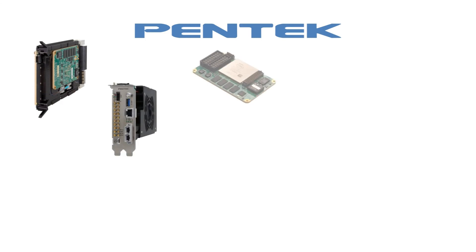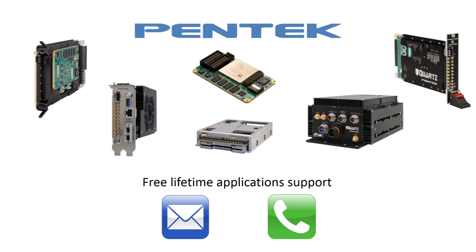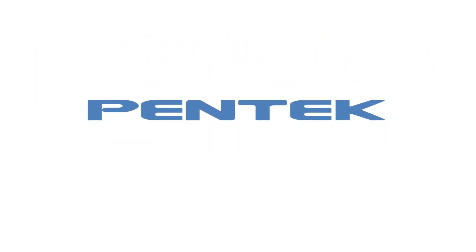Pentec has over 30 years of experience in delivering high-performance radar, communications, SIGINT, EW, and data acquisition military and aerospace solutions worldwide. All of our products come with free lifetime support, where help from an engineer is just an email or a phone call away. Thank you for taking the time to learn about Quartz, and please visit our website for more information.